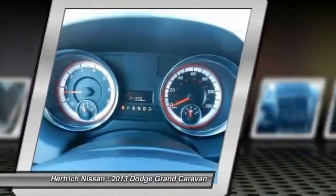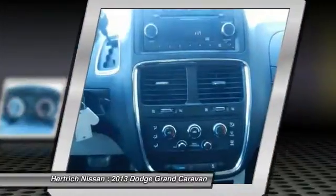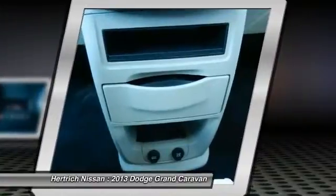EPA-estimated mileage on the highway is a strong 25 mpg. This model sets itself apart with a comfortable ride, versatile interior, and tons of storage space.